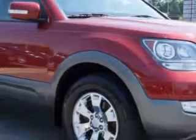Enjoy the drive, feel safe and have peace of mind in this 2009 Kia Borrego. See us at Van York Auto Mall today.